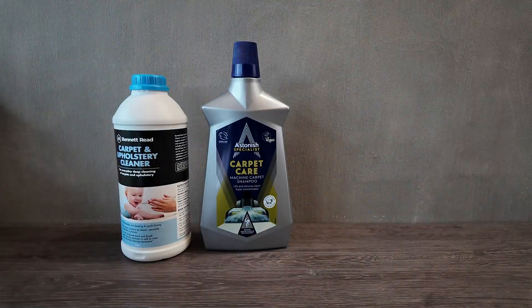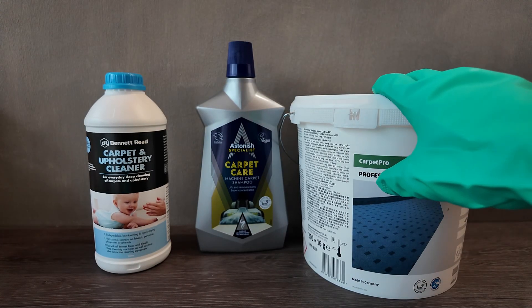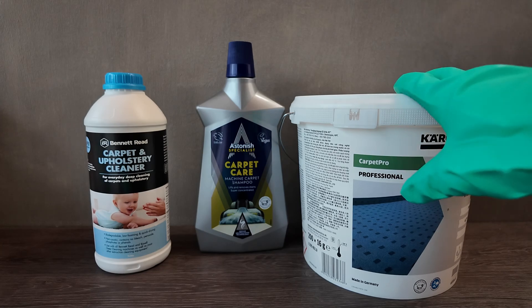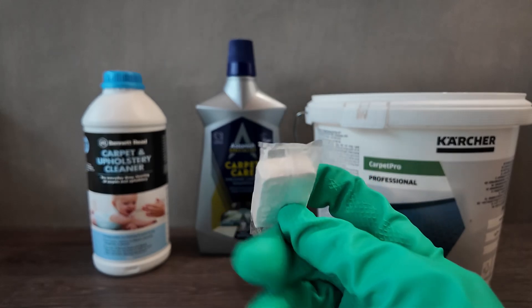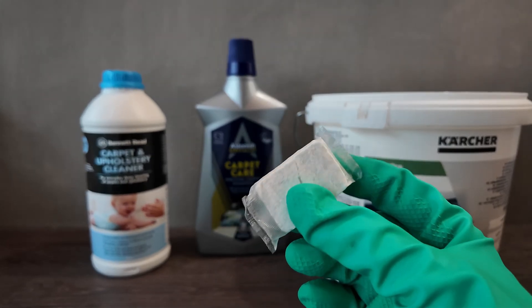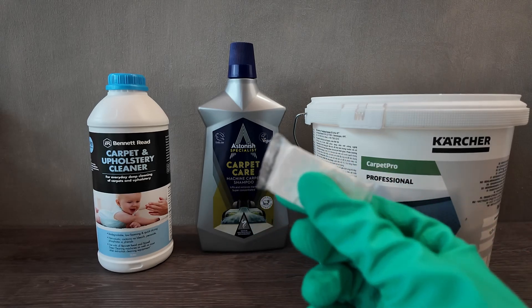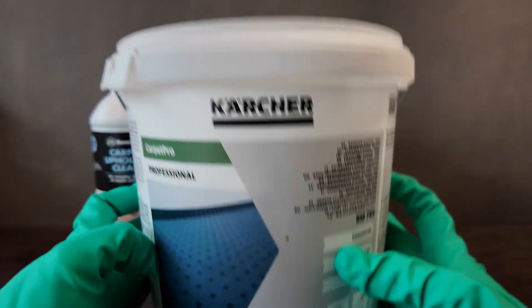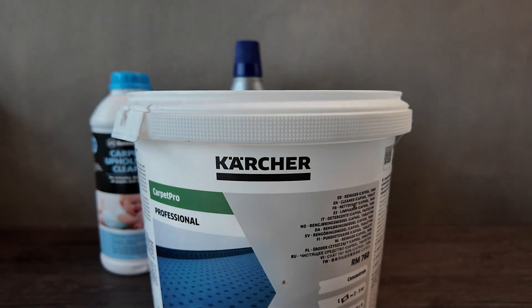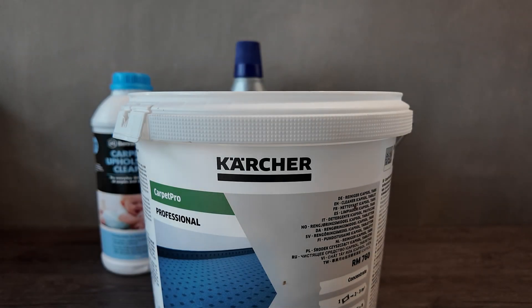There are three main carpet shampoos we use, each for different reasons. The Carpet Pro Professional is a professional-grade, fabric-safe degreaser. It's in tablet format, which makes it easy to disperse the perfect amount over the carpet area. It also works well for upholstery, curtains, and any fabric. Since it is wool safe, it helps a lot when we're doing natural fibers — Persian carpets, silk carpets. We can trust this product as a degreaser on even those natural fibers.